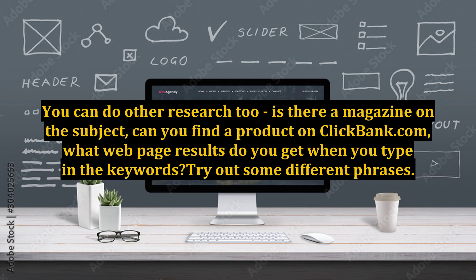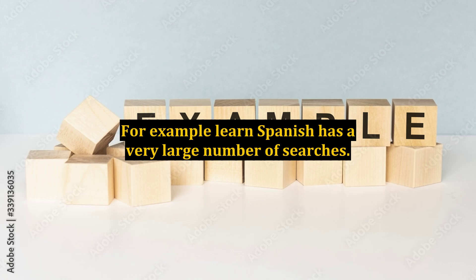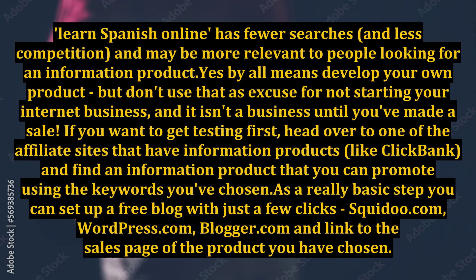You can do other research too — is there a magazine on the subject? Can you find a product on clickbank.com? What web page results do you get when you type in the keywords? Try out some different phrases. Tip: use a phrase of two or three words — that way you are targeting more accurately and reducing the competition. For example, 'Learn Spanish' has a very large number of searches, while 'Learn Spanish online' has fewer searches and less competition, and may be more relevant to people looking for an information product.